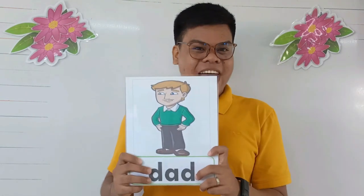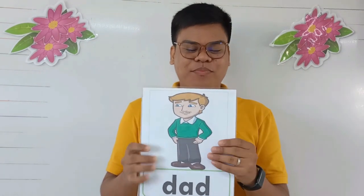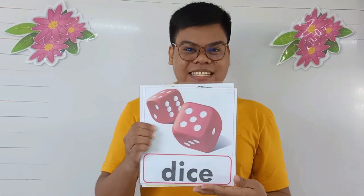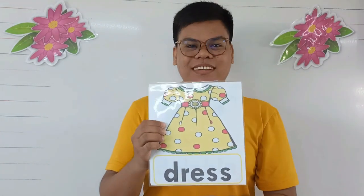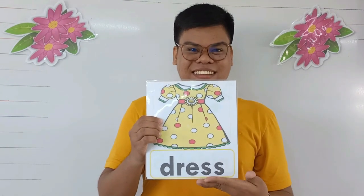I have here some examples of words that start with letter D. Again, what is the sound of letter D? Awesome! D. We have: dad. Say it, dad. Dives. Say it, dives. Dress. Dolphin.